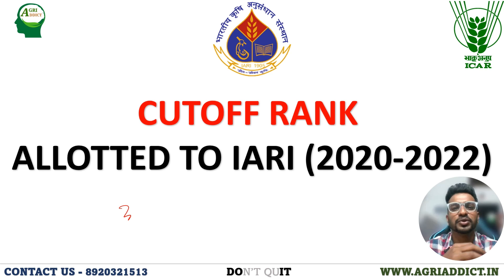Hello everyone, welcome back to our YouTube channel Agri Addict. This video will be very useful for all ICAR JRF 2023 plans and aspirants. As we all know, the ICAR JRF 2023 exam is successfully completed and you are waiting for the answer key release and rank card release. I believe most of you are willing to take admission in India's top premier institute, the Indian Agricultural Research Institute. One of the most common questions going in your mind right now is about the cutoff for different universities under different subjects.